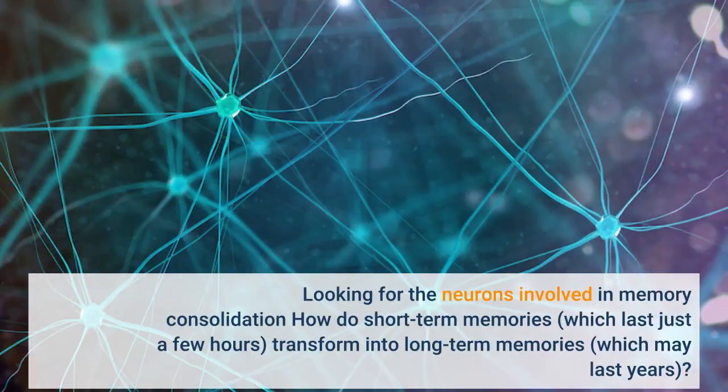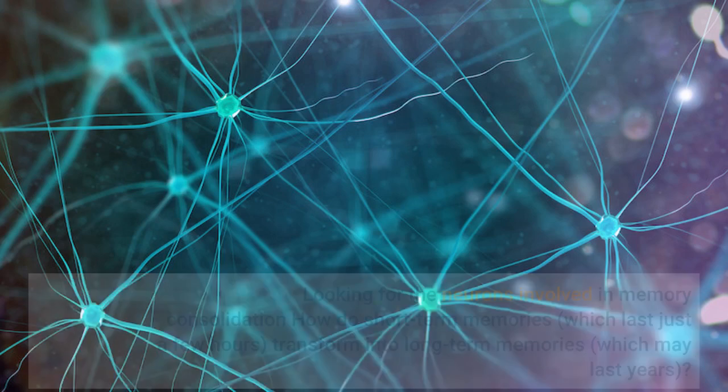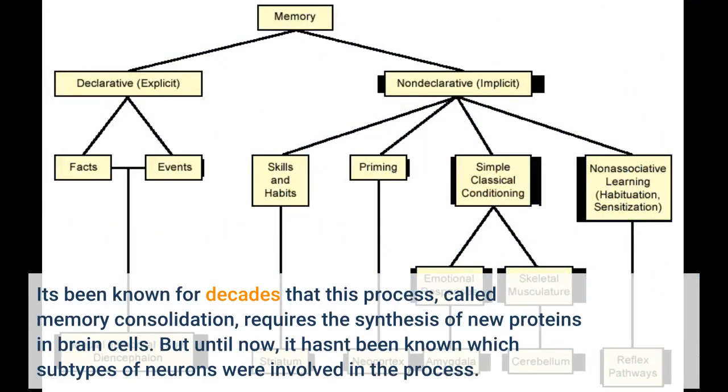How do short-term memories, which last just a few hours, transform into long-term memories, which may last years? It's been known for decades that this process, called memory consolidation, requires the synthesis of new proteins in brain cells. But until now, it hasn't been known which subtypes of neurons were involved in the process.